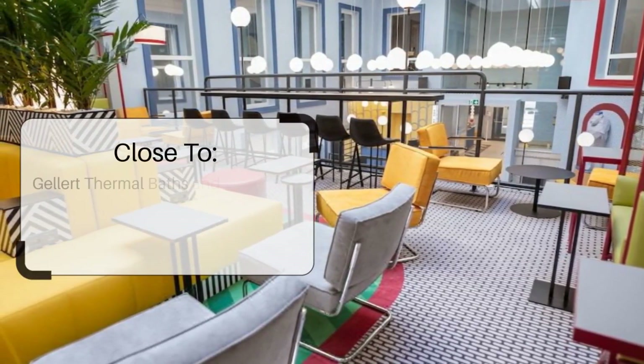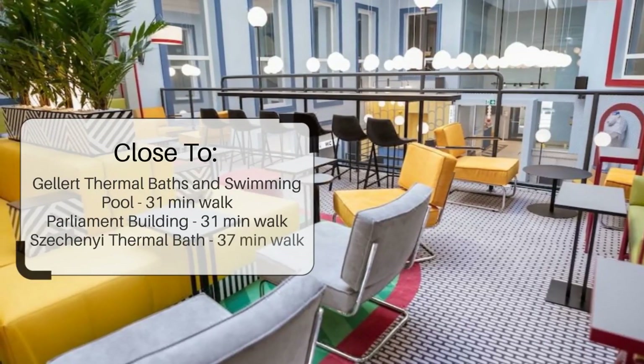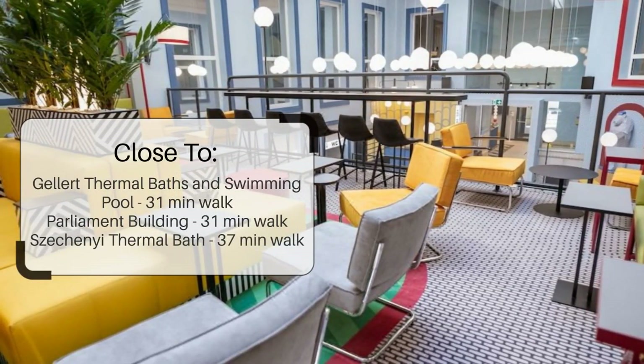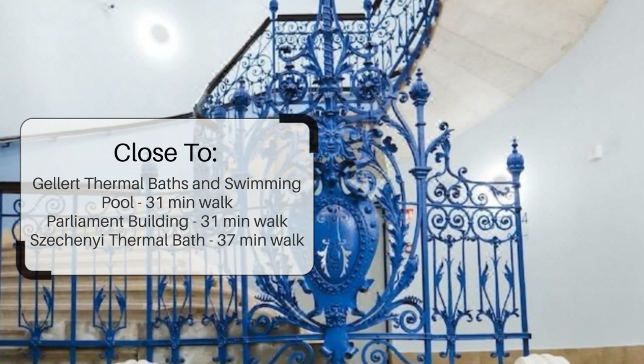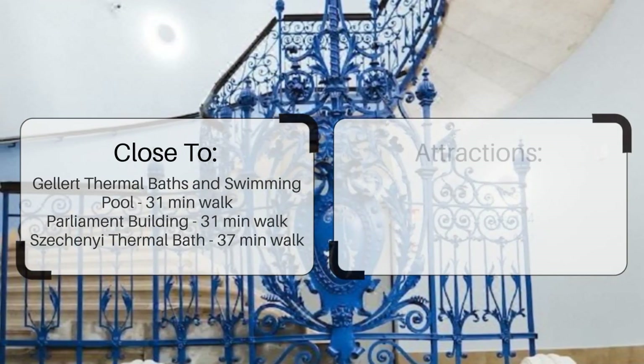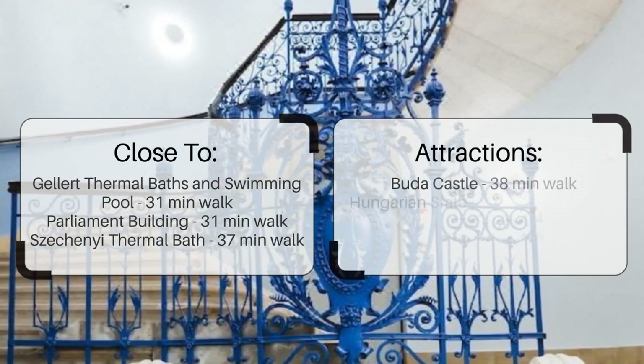It's pretty close to Gellert Thermal Baths and Swimming Pool — a 32-minute walk — and Parliament Building, also a 32-minute walk. Széchenyi Thermal Bath is a 36-minute walk, and it's also close to attractions like Buda Castle.